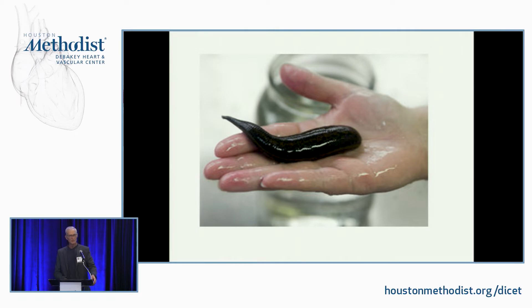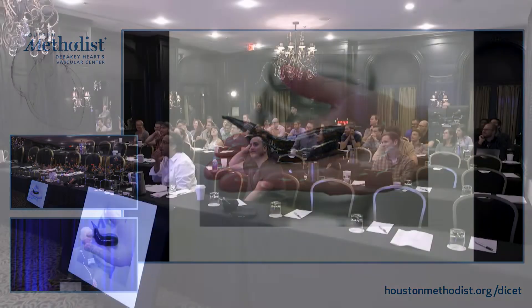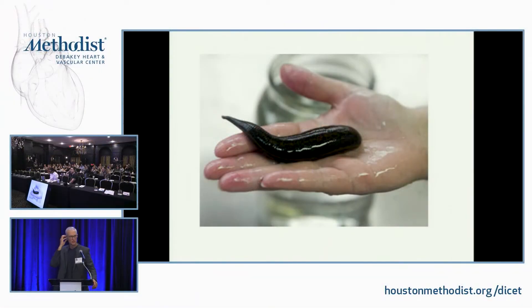Has anybody medically used a leech? You can put salt on them, and the salt is what makes them release. Otherwise they'll just engorge themselves — they'll just keep sucking until they're done. They used to use them on ears quite a bit, or nipple replants where the tissue gets engorged.